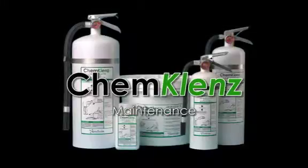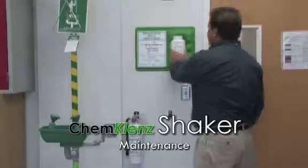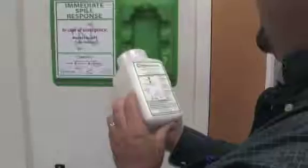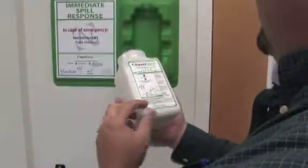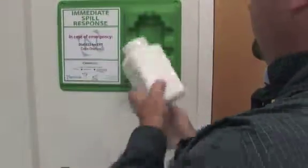ChemCleanse maintenance basics. It is recommended that you inspect your ChemCleanse immediate spill response products on a monthly basis and look for signs of damage. Ensure proper closure and check product expiration. For the shaker: inspect for damage, check to ensure proper closure, and make sure the text can be read and that the product has not expired.